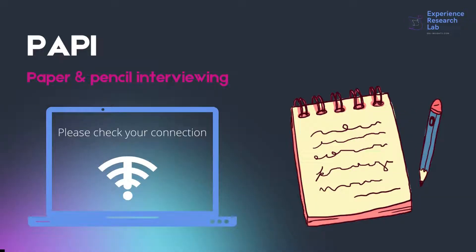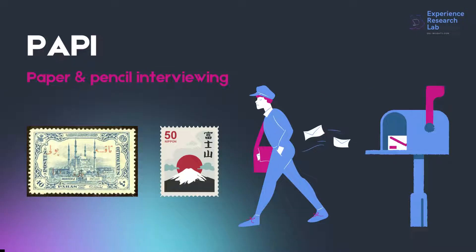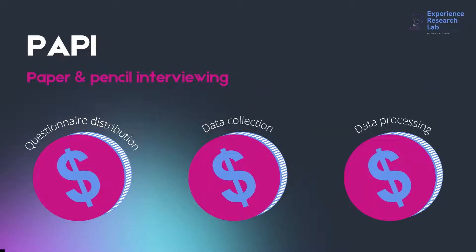PAPI, or paper and pencil interviewing, is the most suitable interviewing technique for researchers working in rural areas, especially those without a landline or network connection. Respondents may receive the questionnaires via mailbox or through a carrier. The questionnaires usually come with a paid reply, making this technique considerably costly. The cost, however, is not only the amount of money for questionnaire distribution and collection, but also the time required for data collection and manual input from the paper to the data processing software.